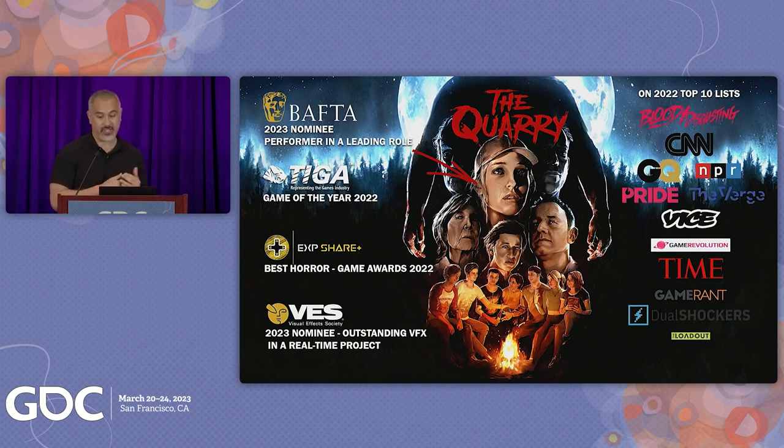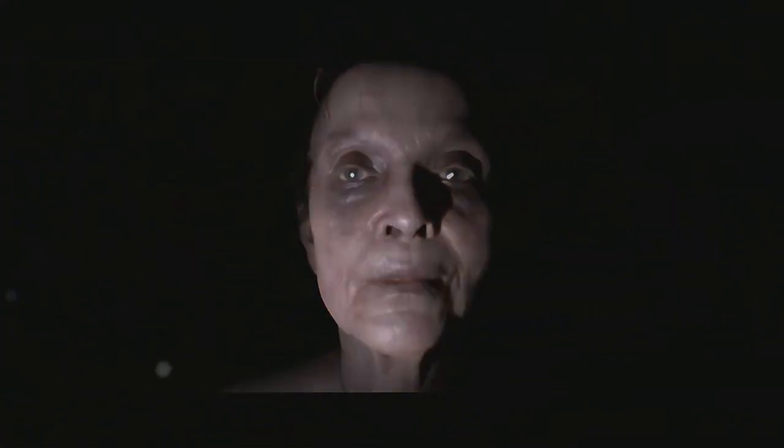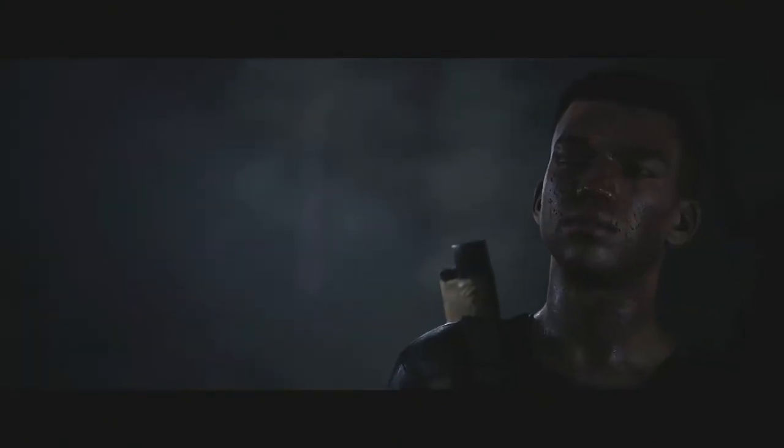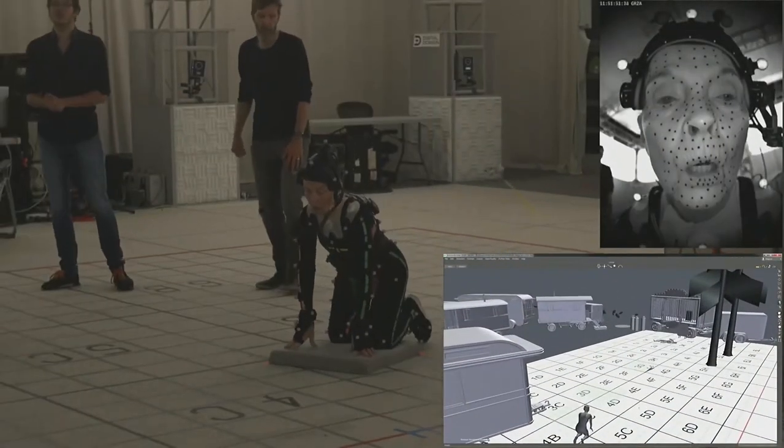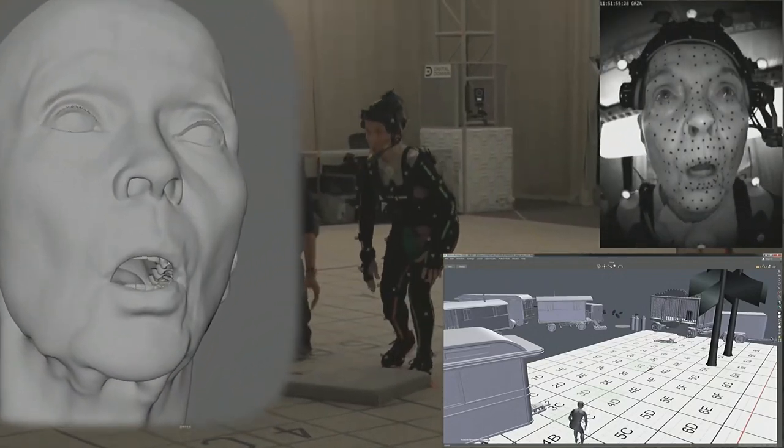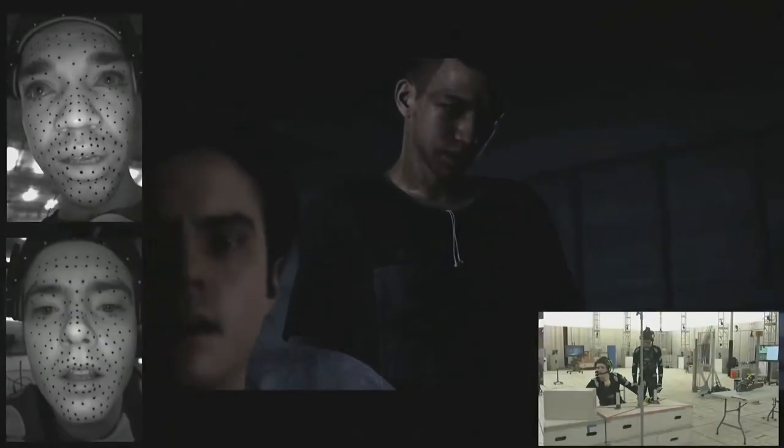What you'll see next is a brief performance captured in engine during the summer of 2019. This proof of concept with actor Grace Zabriskie from horror fame like Twin Peaks tested the compatibility of our pipeline as well as driving human facial performance in Unreal Engine 4. Over the course of three years, our team modeled, rigged, tracked, and solved nearly 2,000 minutes of facial animation. These 32 hours of facial performances drove 15 digital characters in Supermassive Games' 2022 game release, The Quarry, coming from 42 days of vocap shooting.